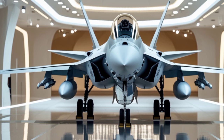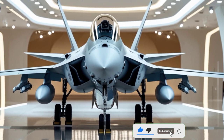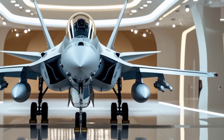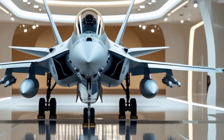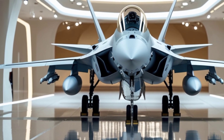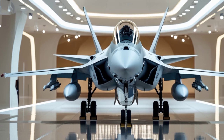Welcome back to Legendary Machines, where we explore the most powerful and advanced engineering marvels ever built. Today, we're diving deep into the 2025 F/A-18 Super Hornet, a jet that represents the cutting edge of modern aerial combat. The Super Hornet has been a backbone of the US Navy's carrier-based fleet for decades, and the latest iteration brings even more power, efficiency, and advanced systems to the table.